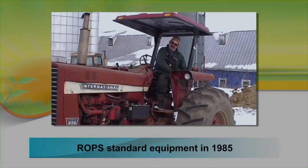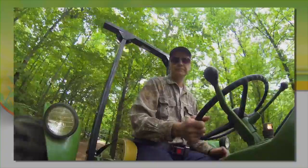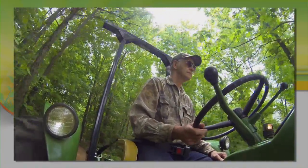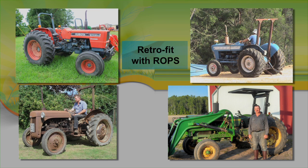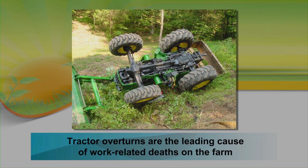Although rollover protection structures had been available for some time, they were not standard on all manufactured tractors until 1985. But many farmers are still using tractors that predate the requirement for built-in ROPS. Unless a retrofit ROPS unit and seatbelt are installed, the driver is unprotected if the tractor rolls over, and an accident that results in serious injury or death is very likely.